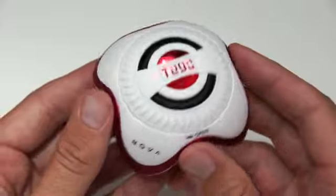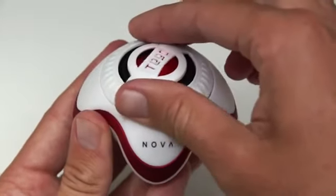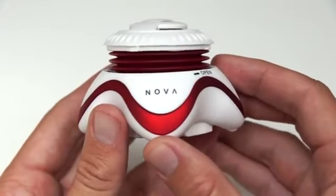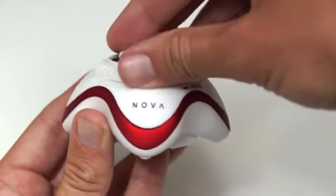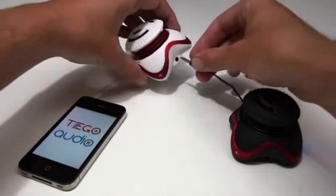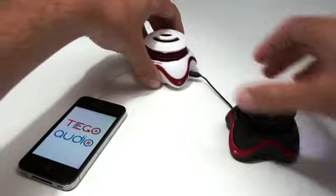The Nova has a few built-in features that give you amazing sound. First there is the patented bass chamber. This allows you to expand the speaker for a richer bass, and can collapse for easy carrying. And there is the patented daisy chain function — you can connect multiple Novas for an even bigger sound.